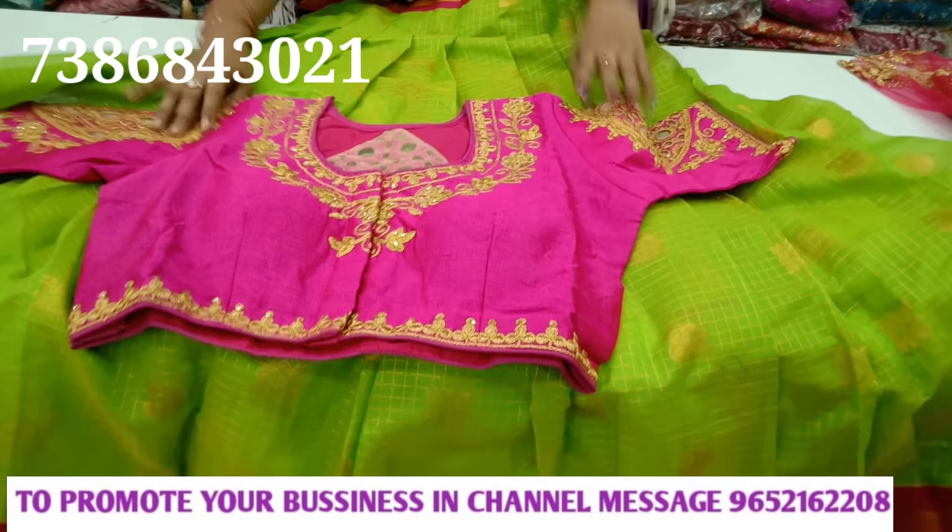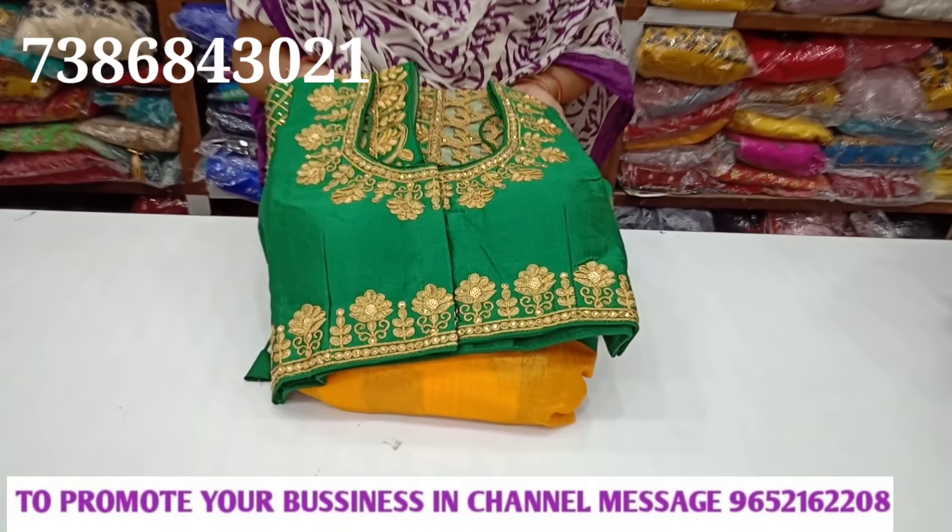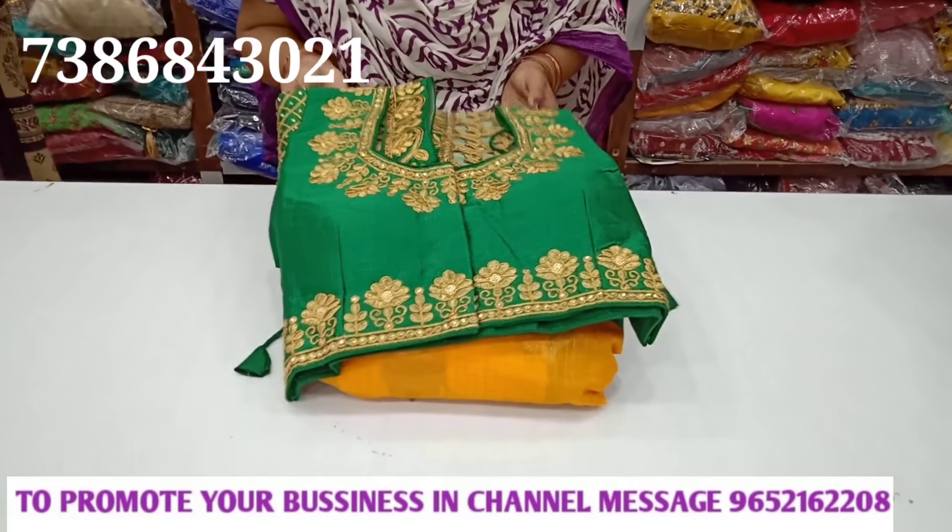Let's check out our Eros collection, priced at $18. In the latest collection, here we have the lehengas.